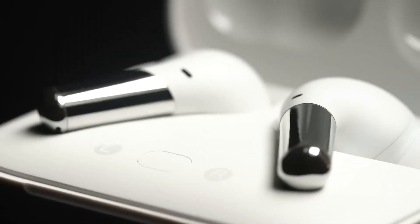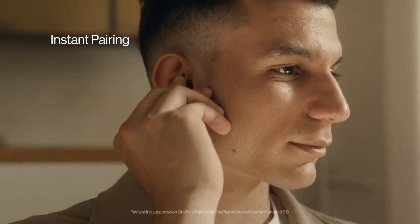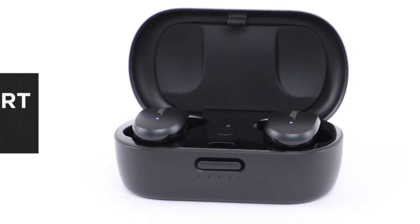Choosing the perfect earbuds for your Samsung Galaxy S23 Ultra can greatly enhance your audio experience. In this roundup, we'll explore the top 6 earbuds for Samsung S23 Ultra that offer impeccable sound quality, comfort, and seamless integration with Samsung's flagship smartphone, ensuring you get the most out of your device.